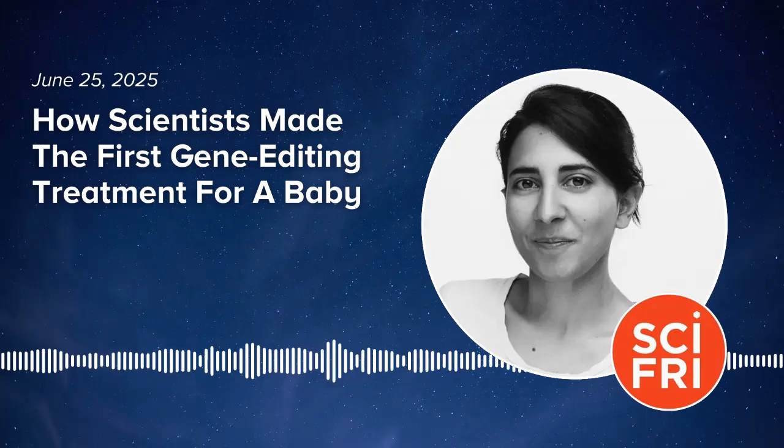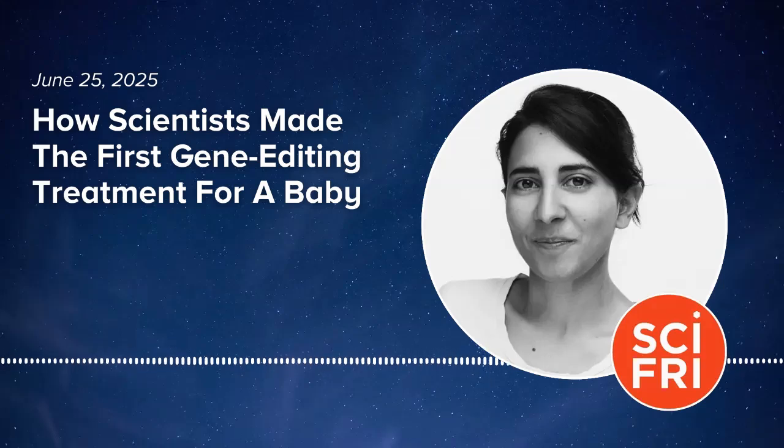To help get some answers, I'm joined by the physician-scientists who led this research: Dr. Kieran Musunuru, Professor of Translational Research at the University of Pennsylvania, and Dr. Rebecca Ahrens-Nichols, Assistant Professor of Pediatrics and Genetics at the Children's Hospital of Philadelphia and the University of Pennsylvania. Welcome to you both to Science Friday.